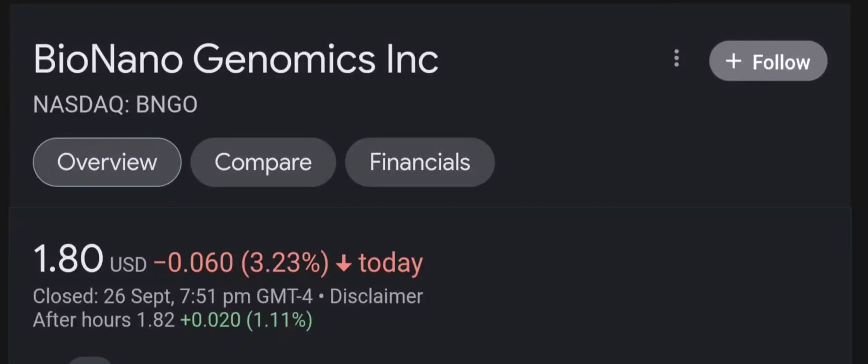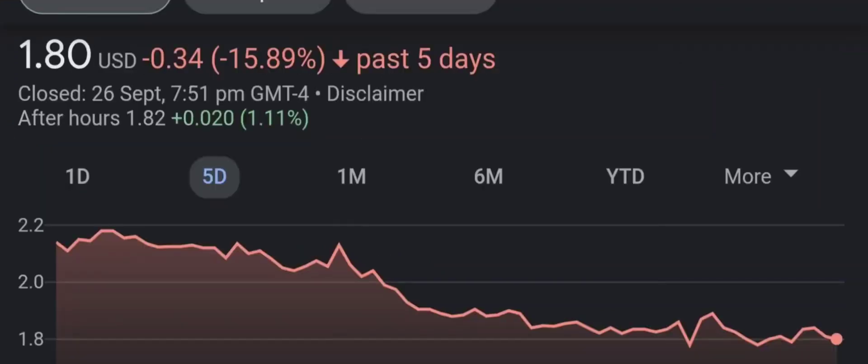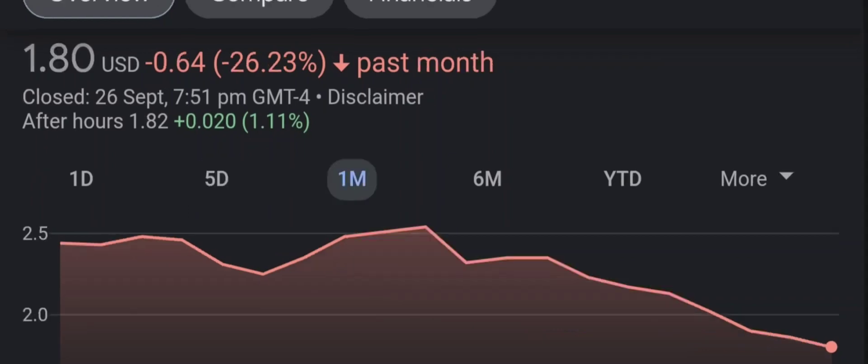Hello guys, welcome back to our YouTube channel. I am here to bring you financial news that you can use. In this video I'm going to do an update stock analysis on Bio Nano Genomics. Have I changed my sell recommendation from last year on this penny stock? Well, let's find out together.